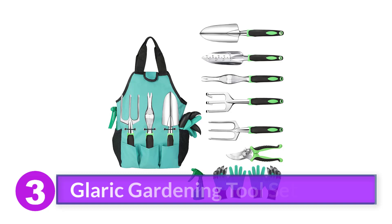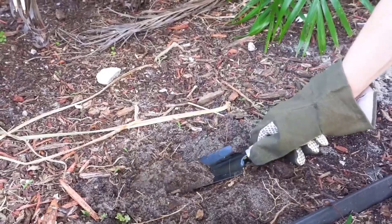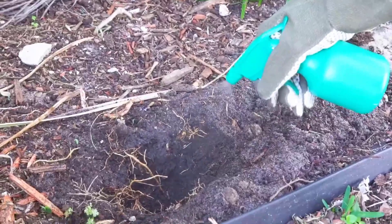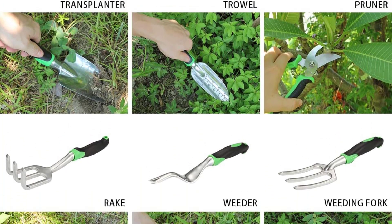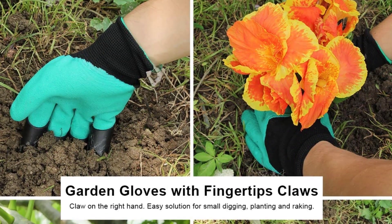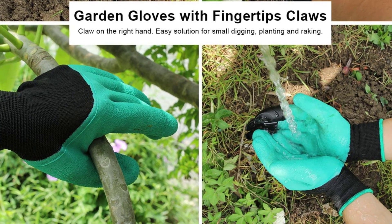Number 3: Glaric Gardening Tool Set 10 PCs. There are a few reasons why the Glaric Gardening Tool Set is our top pick for the enthusiastic gardener. The tools are made of high-quality, durable aluminum, and each tool has an ergonomic, non-slip handle that is comfortable to hold for long periods. This set comes with the basics, including a trowel, a pruner, a rake, a weeder, a transplanter, and a weeding fork. You'll also receive a pair of gloves, great for holding tools and keeping your hands safe as you weed and plant.